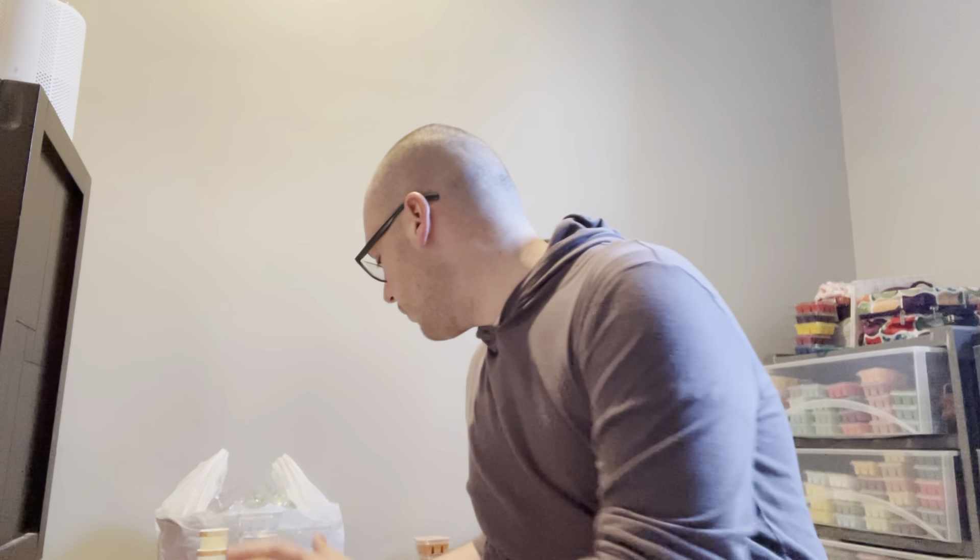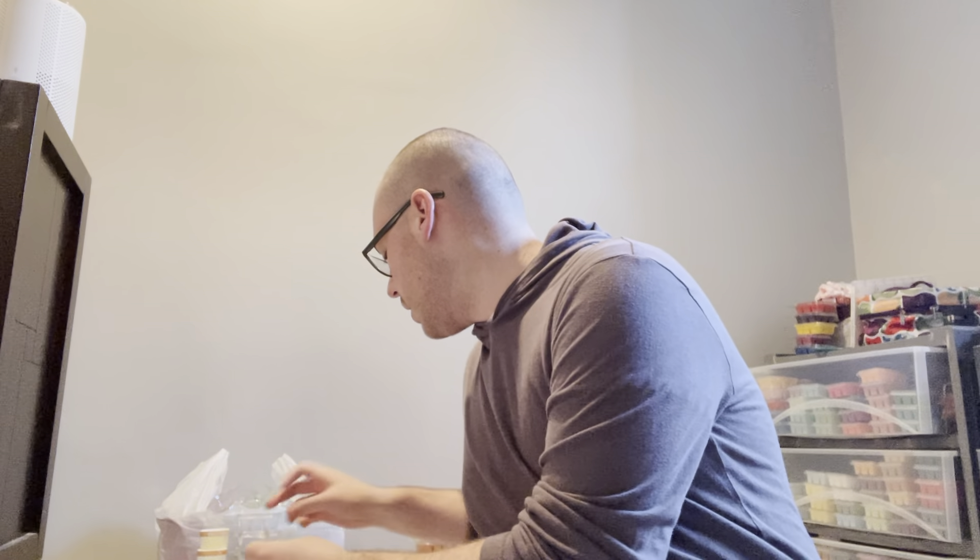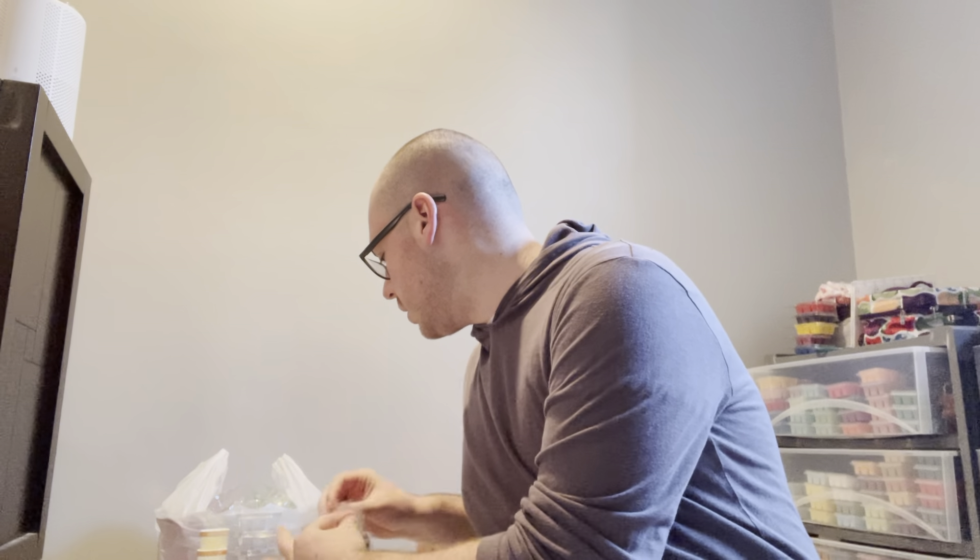Hey everybody, coming to you live from my floor. I have humongous empties — all the empties I've been gathering on the floor here. So yeah, I have a lot of stuff. This is from whenever I filmed the last one till literally today.